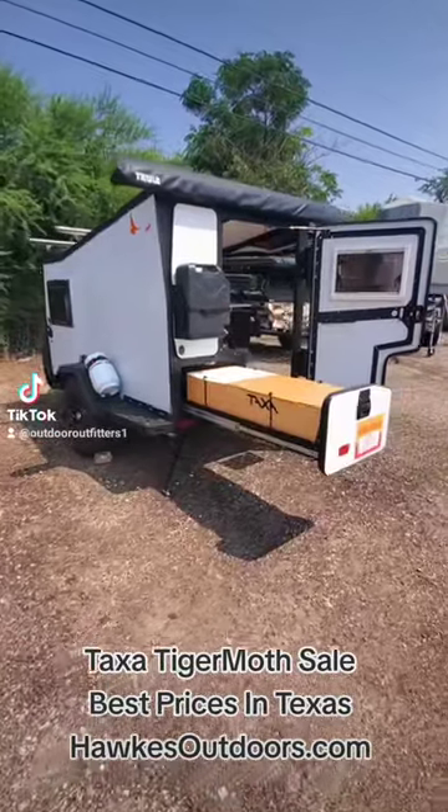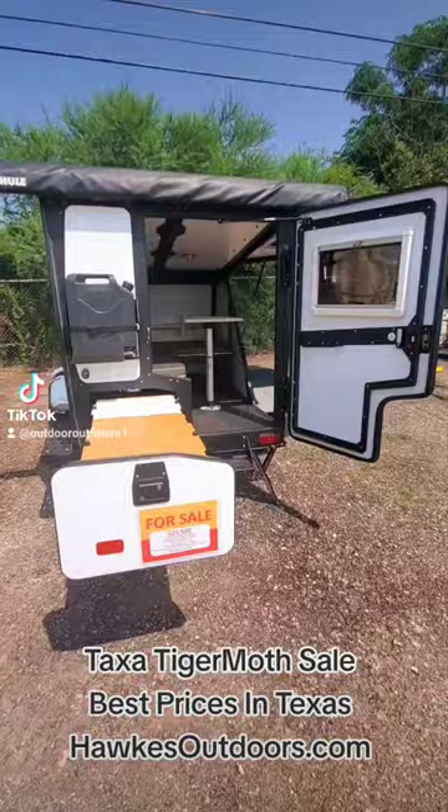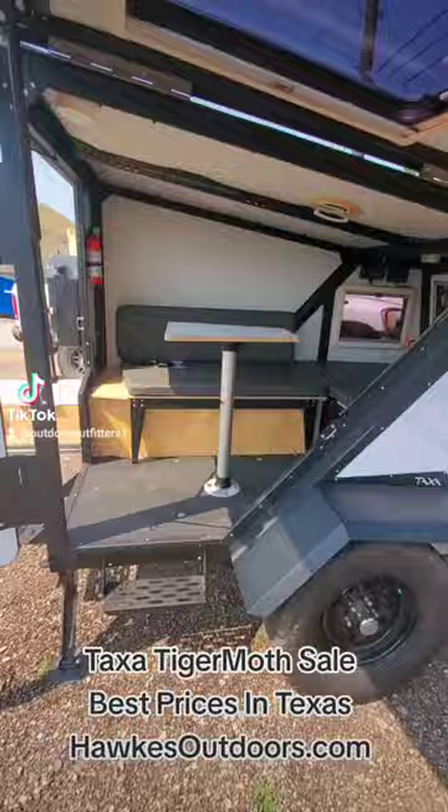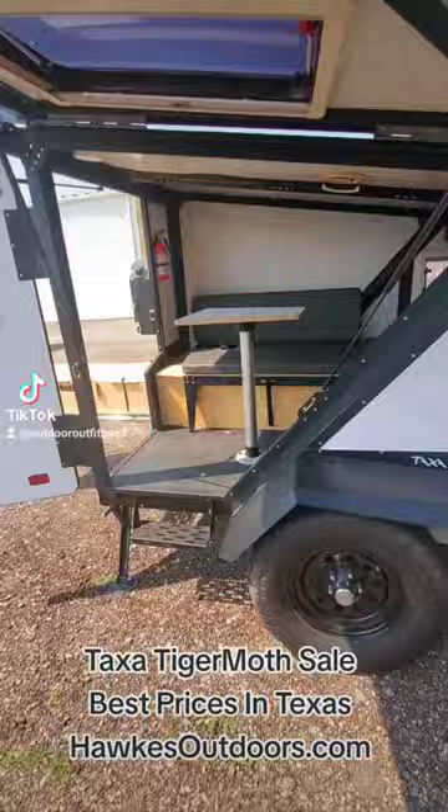Hello from Hawks Outdoors. If you're looking for a small RV, small trailer that can go anywhere the RV places can't — you want to get outside those RV parks — this Taxa Tiger Moth is going to be perfect for you. It's got your sleep-in, work-in station, AC unit compatible for Texas weather.